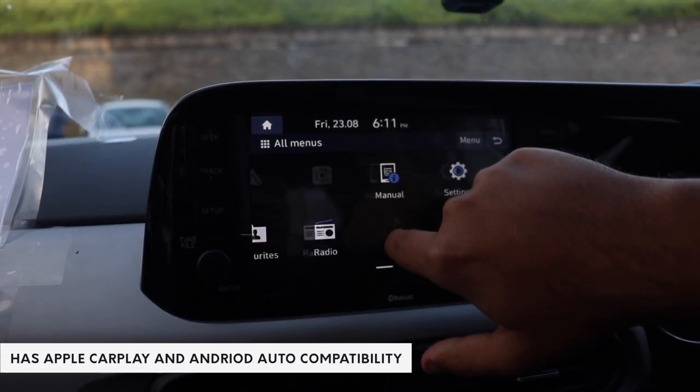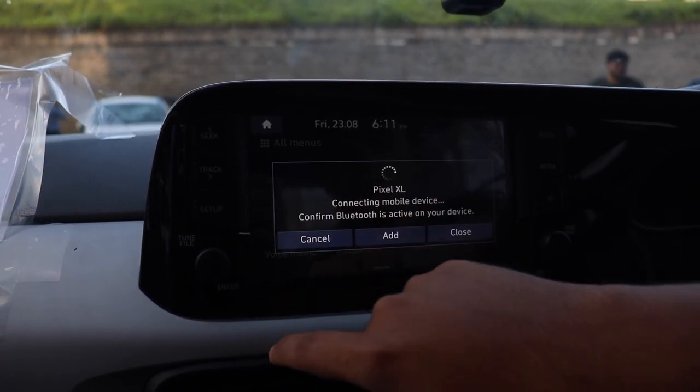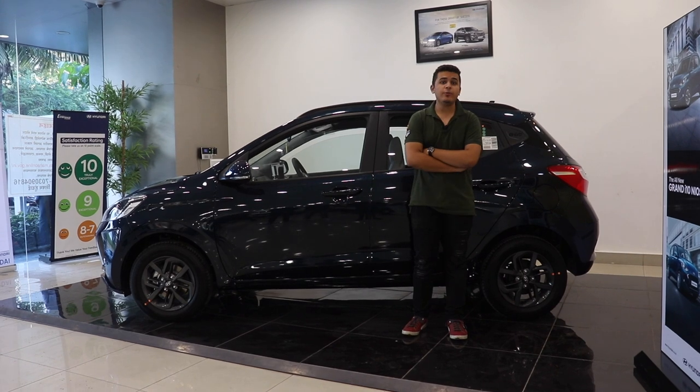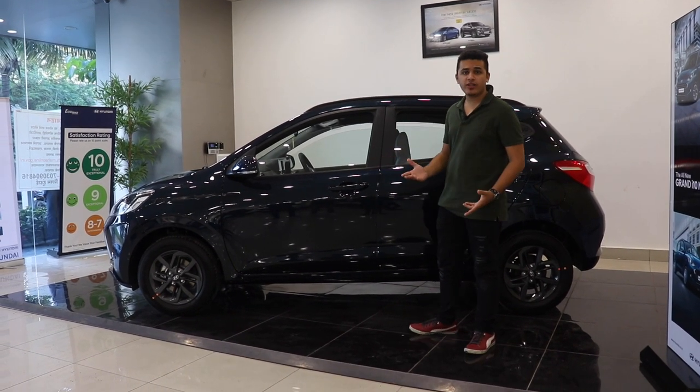All the fancy bits like steering-mounted audio controls and touchscreen infotainment will only be offered in the top-spec variant. Also, the side profile comes with a new added benefit — the shoulder line is now stronger than ever, with a distinctive Hyundai design element over it.